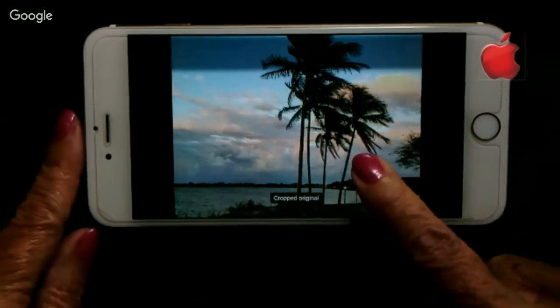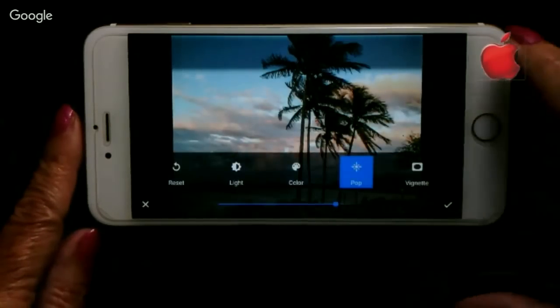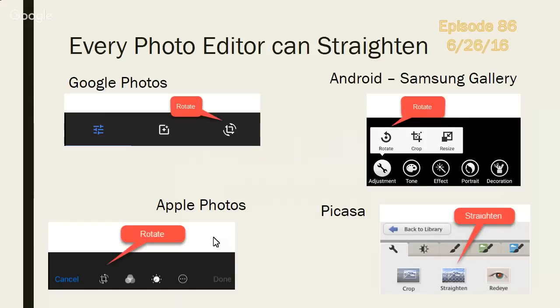If you touch and hold on it, you'll see how dull it was before. I save. Every photo editor can straighten, so whatever you're using is available to straighten your photos, but we prefer Google Photos. It's usually called rotate — I still say straighten because that's what Picasa called it, and I'm still a Picasa fan.